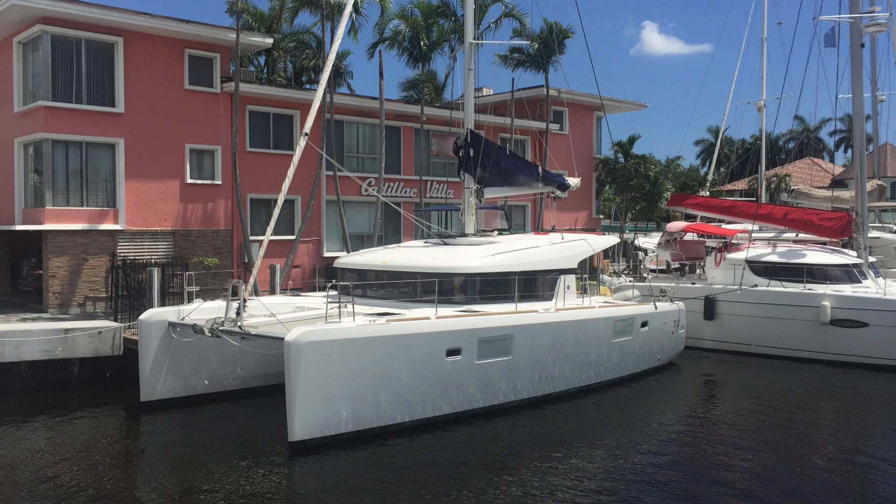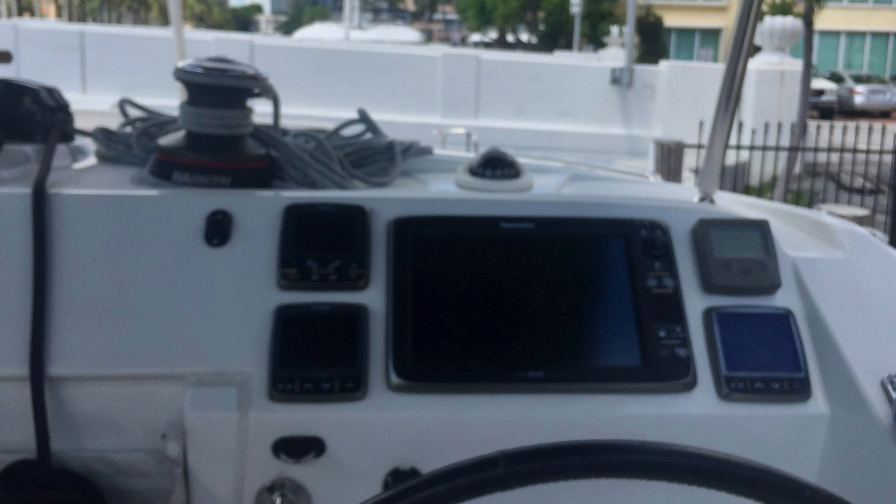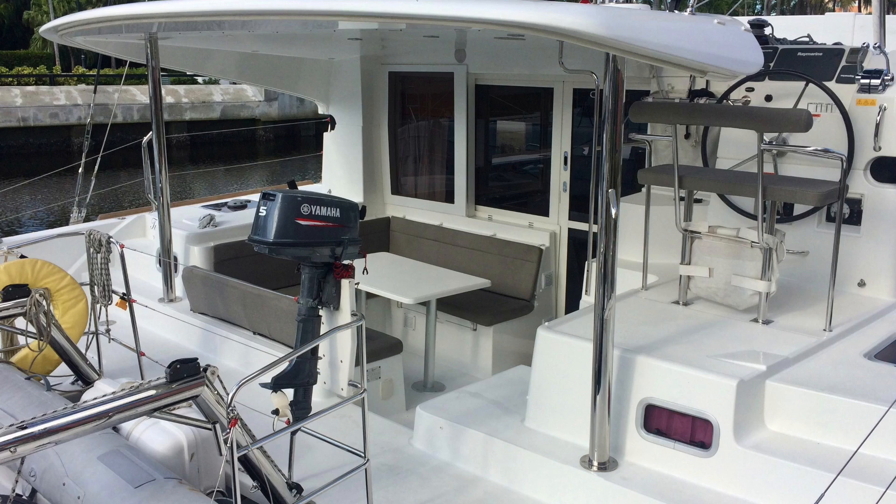Number two for me for the month of August, catamarans under $500,000, is a 2012 Lagoon 39 located in Fort Lauderdale, Florida, asking $379,000. The boat's got only a couple hundred hours on it, LED lighting throughout, upgraded electronics, upgraded electric winches, inverter, all-electric heads, generator, and air conditioning.